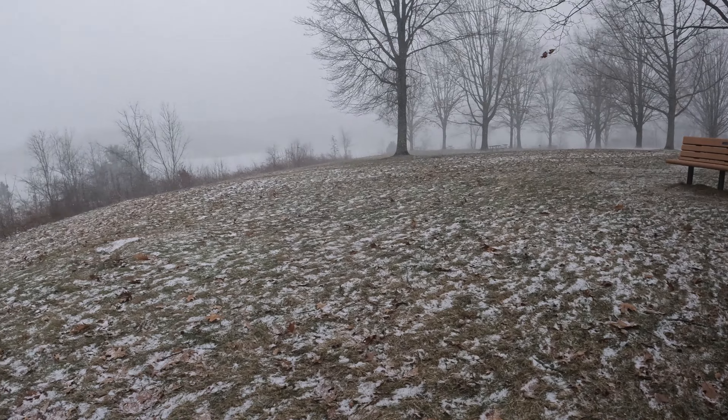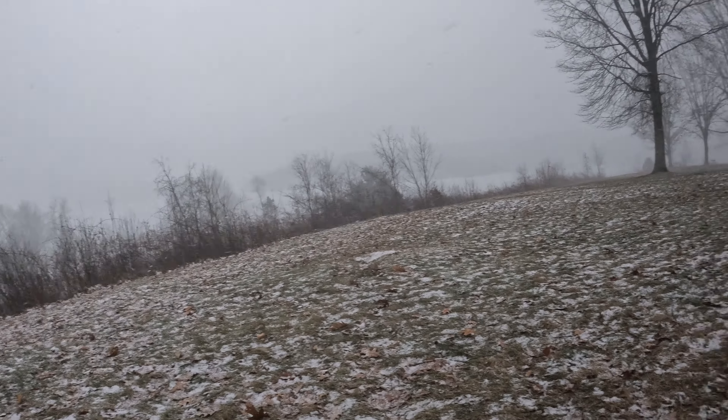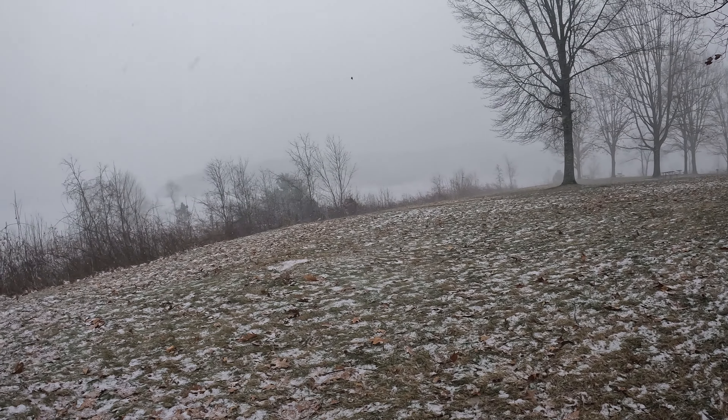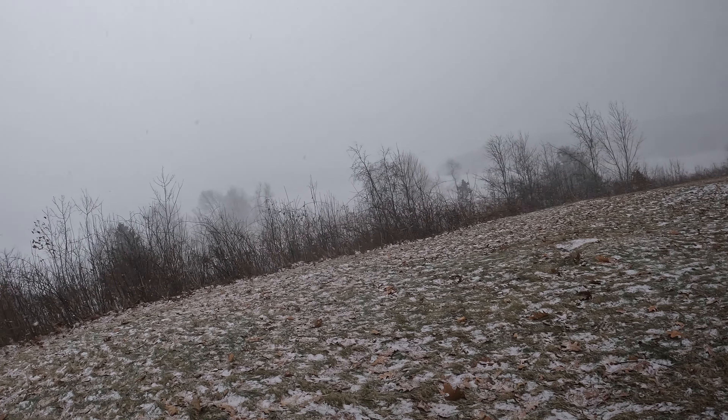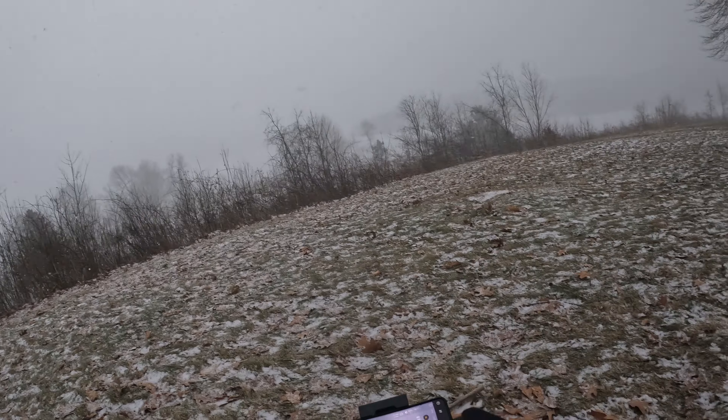I didn't think it was going to be doing this when I came up here. You can see how the snow is being blown. What I can't even see now — I guess there was a guy out here ice fishing, I can't even see his little tent.